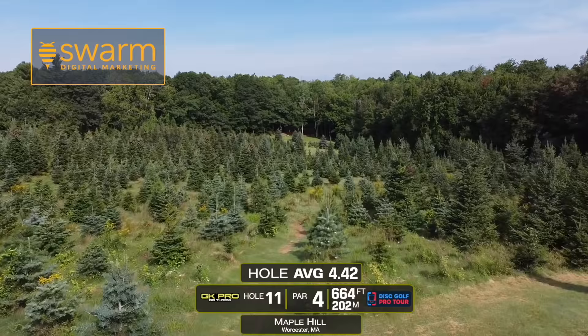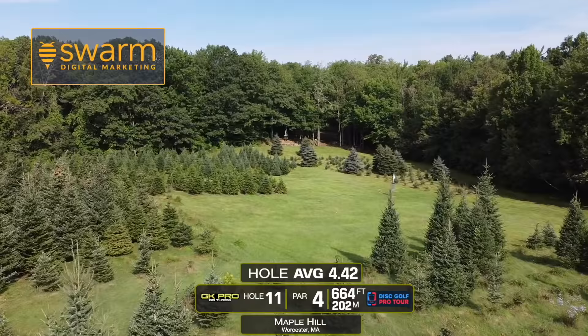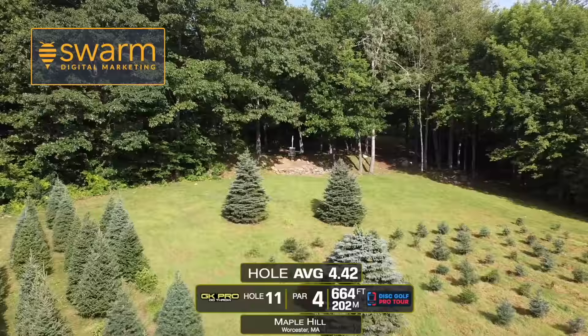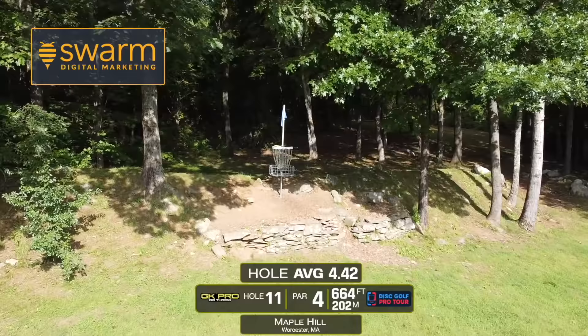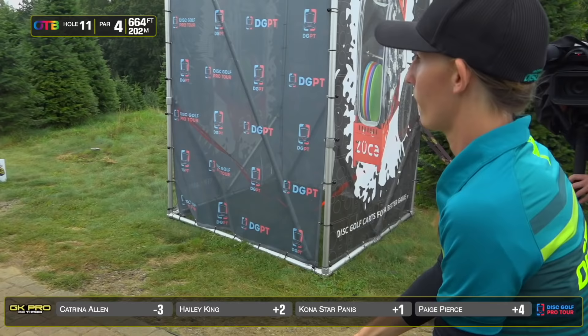Hole 11 is 664 feet. The first 350 to maybe 360 feet, you carry this Christmas tree farm field of huge bushy trees. Ideally, you get out to this green landing zone so you don't have to worry about the trees because they definitely make for some technical footing and throws. You want to get over the second patch of Christmas trees and these two big guardian trees to the green where the basket is perched up on a rock wall. It creates kind of a death putt situation because it drops off behind the wall as well. This is a tough hole, but if you can get over that initial line of trees, it definitely takes away strokes that could be easily gained. I have a feeling they'll make this hole look easy.